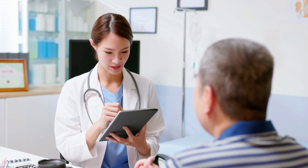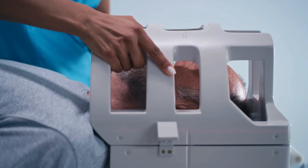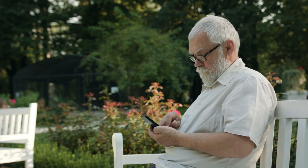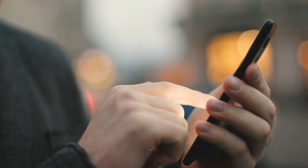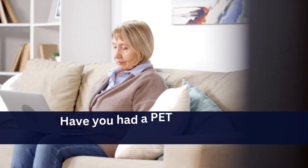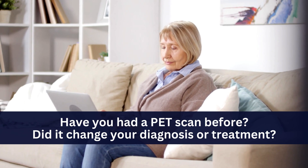So if you're in that space of uncertainty, bring it up. Ask your doctor if a PET scan might be right for your situation. Because sometimes, that one extra step can be the one that makes all the difference. If this video helped you understand the hidden power of PET scans and how they're changing the game in early cancer detection, go ahead and tap the like button. Don't forget to subscribe for more clear, compassionate insights on health and healing. And if someone you know is going through a cancer journey, consider sharing this with them — you never know whose life it might impact. Have you had a PET scan before? Did it change your diagnosis or treatment? We'd love to hear your story in the comments — your experience could help someone else feel less alone.